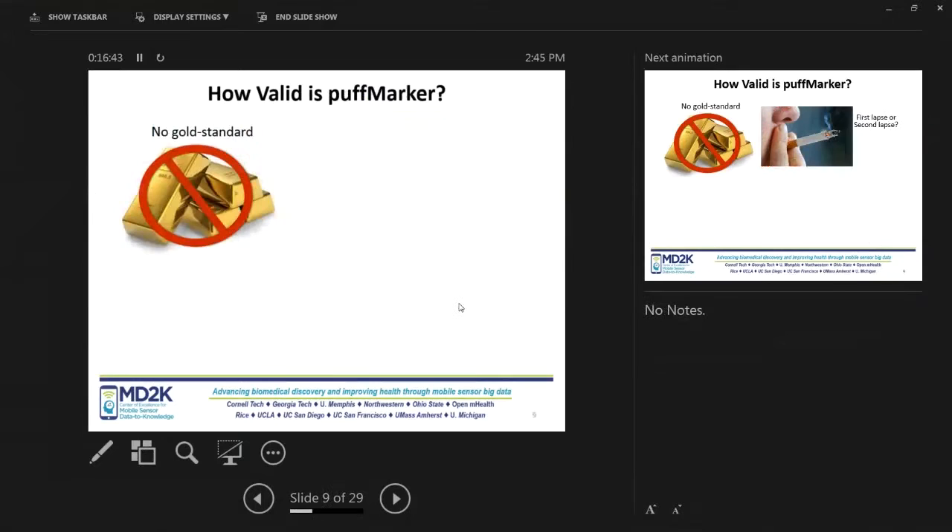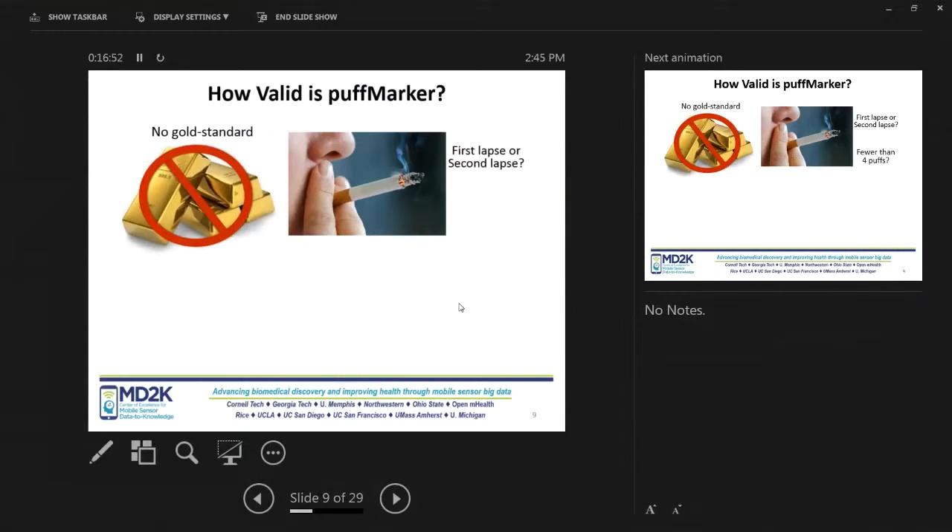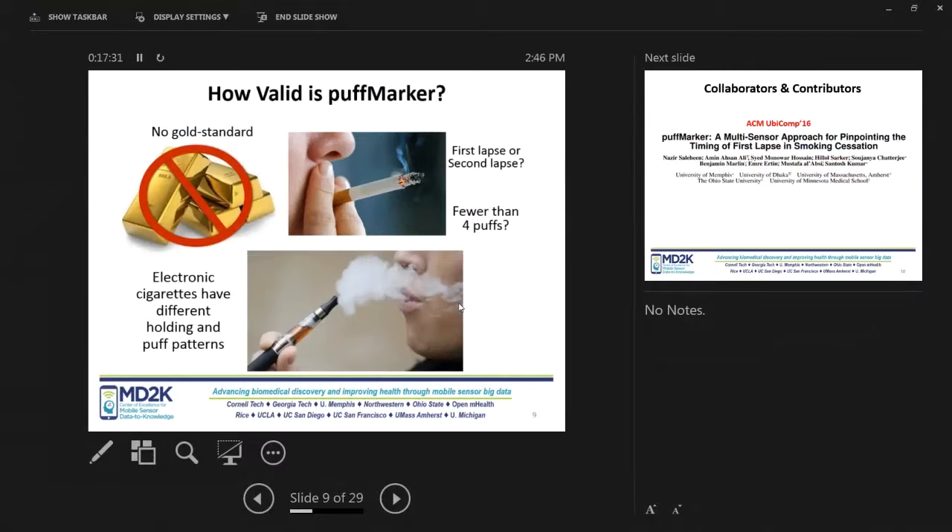The lessons here are that there was no gold standard for the true positive or recall. We know the participant lapsed the previous day and our system did detect a smoking event — but was this the first lapse our system detected, or did it miss the first lapse and detect the second? We just don't know because there is no such gold standard that tells us the precise timing of the lapse. Also, our system uses four puffs as the minimum number in a smoking episode to declare it a smoking event — if they took fewer than four puffs, the system might miss it. Also, e-cigarettes have a very different holding pattern, so our system might miss those. There are lots of areas where the system still doesn't work well.